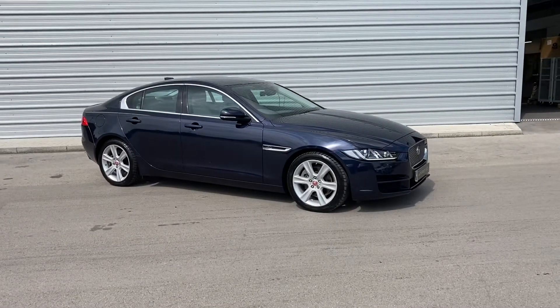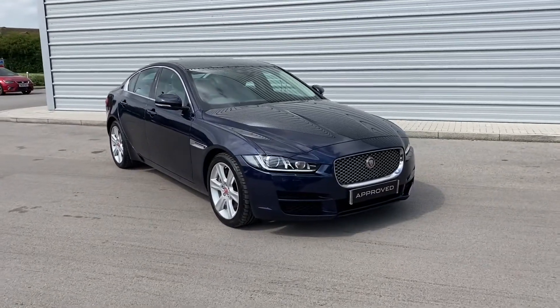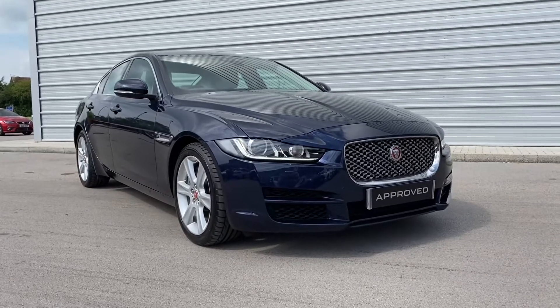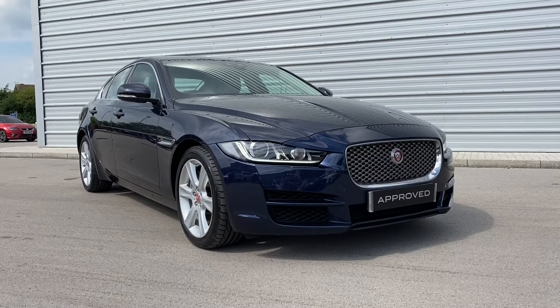If this gorgeous Jaguar XE is something that you are interested in or would like further information about, please do not hesitate to get in touch with a member of our sales team at Swansway Jaguar Crewe on 01270 445 200 and they will be more than happy to help. Thank you for watching.